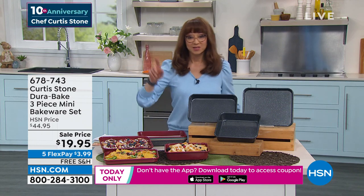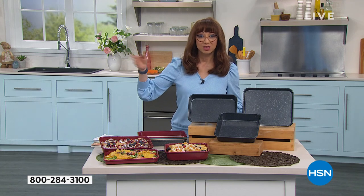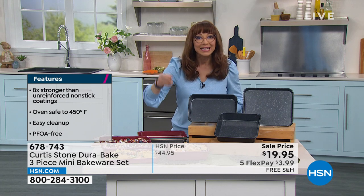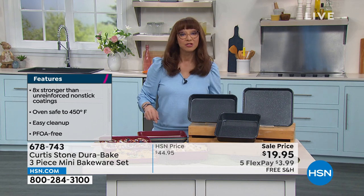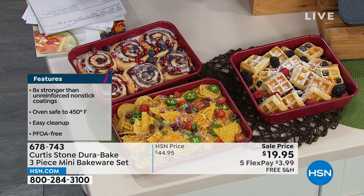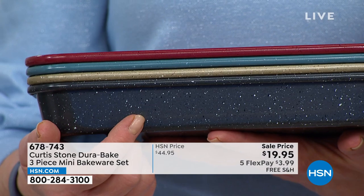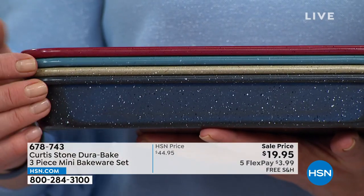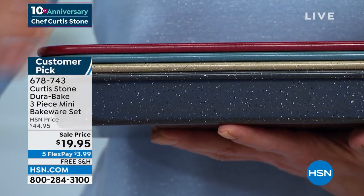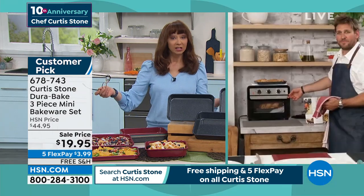I'm getting one for me and sending one to my mom in Minnesota — she's also obsessed with his bakeware and cookware. Free shipping, five flex pay, and the lowest price ever — the hardest thing you're going to have to do is pick your color. I'm getting the gold, and if you want the gold as well, the gold is going to be the first one to go — this is probably your first and last chance at that gold. We're calling it gray, but it's more of a soft charcoal black. There's your blue, there's your red. 450 degrees in the oven — you get the whole shebang, as long as supplies last. This show only on the champagne.